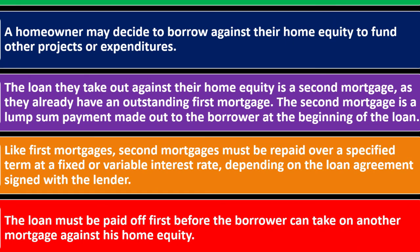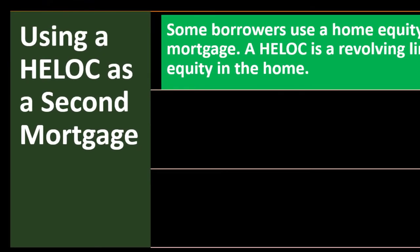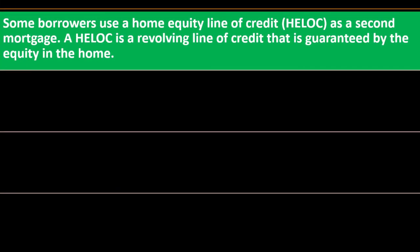The first loan must be paid off before the borrower can take on another mortgage against their home equity. Some borrowers use a Home Equity Line of Credit — a HELOC — as a second mortgage. A HELOC is a revolving line of credit that is guaranteed by the equity in the home.